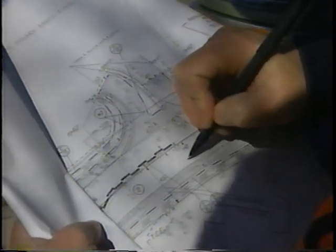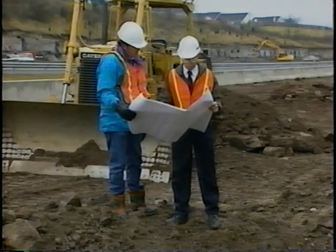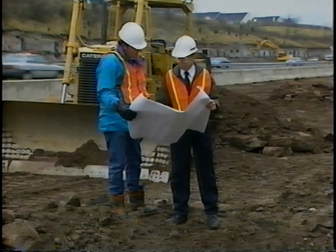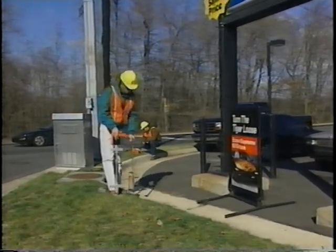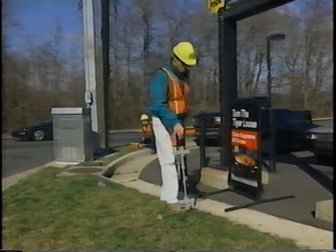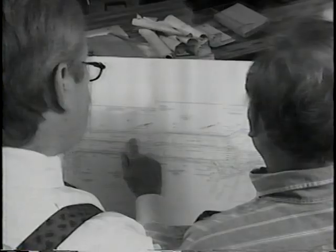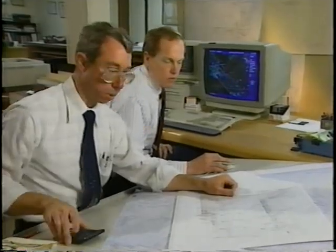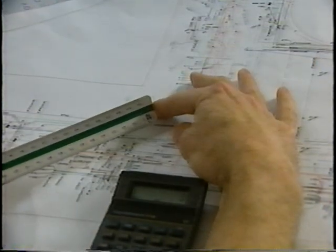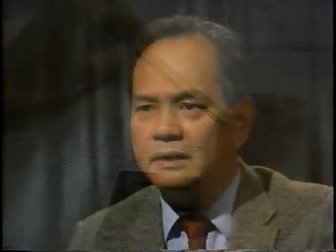The essence of subsurface utility engineering is simple. Before an engineer designs a project involving excavation, the engineer should know what structures and conditions are beneath the earth and where they are in three dimensions. Such structures are usually utilities, but may include underground storage tanks, septic fields, and other things. Before the development of subsurface utility engineering, the standard methods to determine the location of underground structures were inefficient, risky, and costly. Today, because of the availability of subsurface utility engineering, both horizontal and vertical locations are available quickly, accurately, and inexpensively. Subsurface utility engineering is the answer to many of our utility problems.